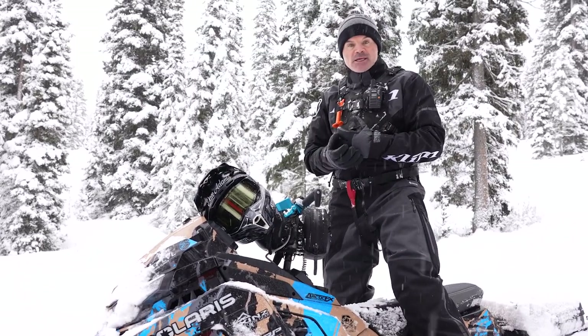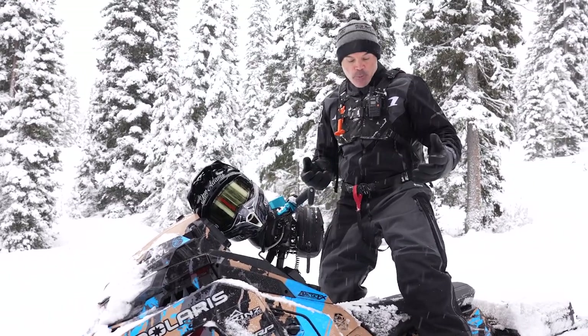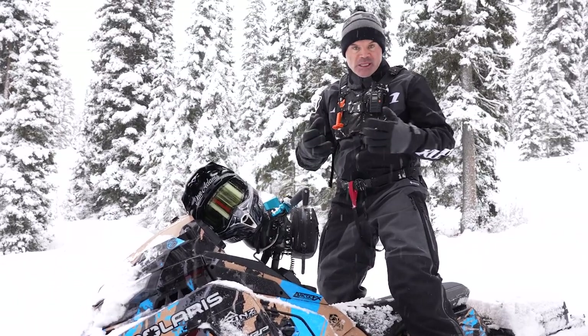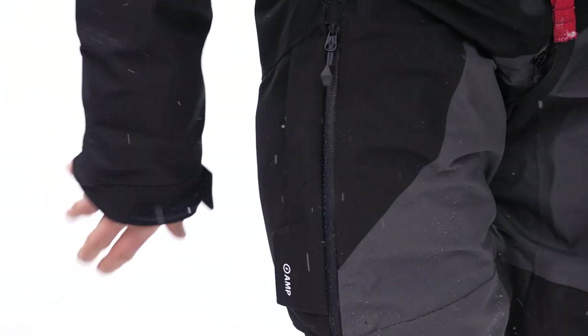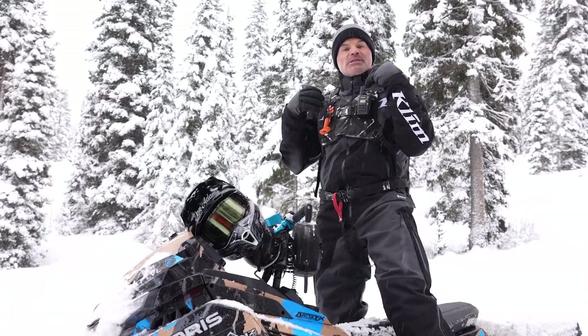Another reason I like it is that I can layer underneath — you can see it's a bit baggier fit, a lot like a Ripsaw. It's got an electronics pocket, which I'll show you how that works — that's such an ideal spot. It also has cargo pockets on either side, which I've always wanted in a one piece, and still has the suspenders inside like all the other one piece suits from Klim.